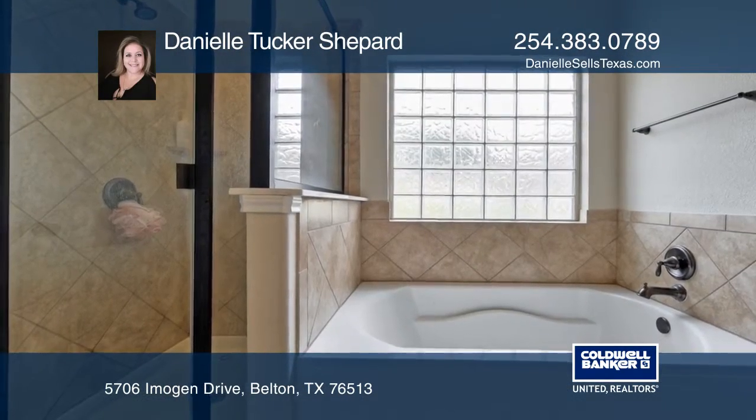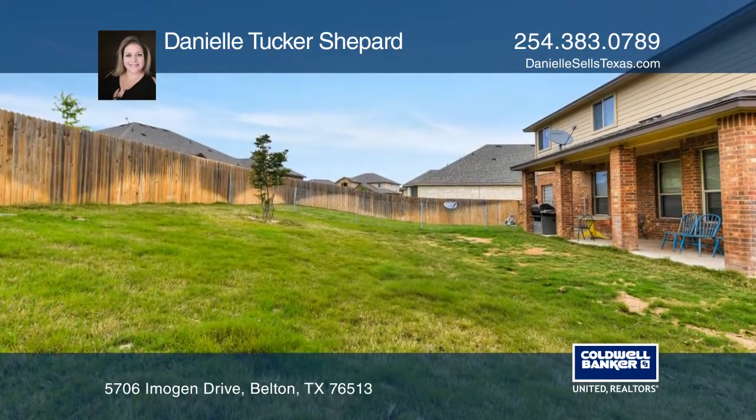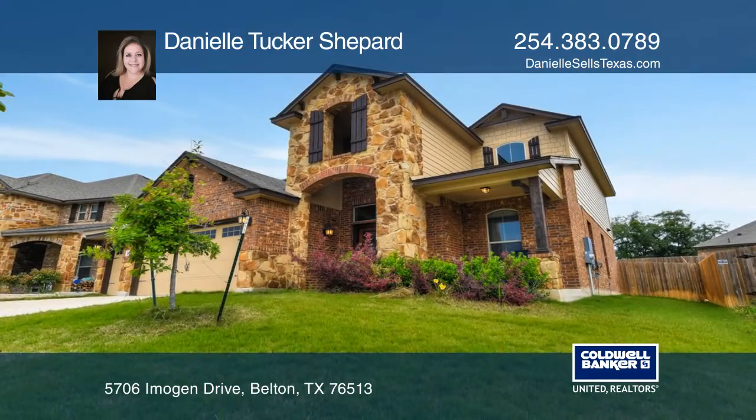This home offers five generous bedrooms, two and a half baths, and a large back patio that is perfect for entertaining. Come see it today with Danielle Tucker Shepard.